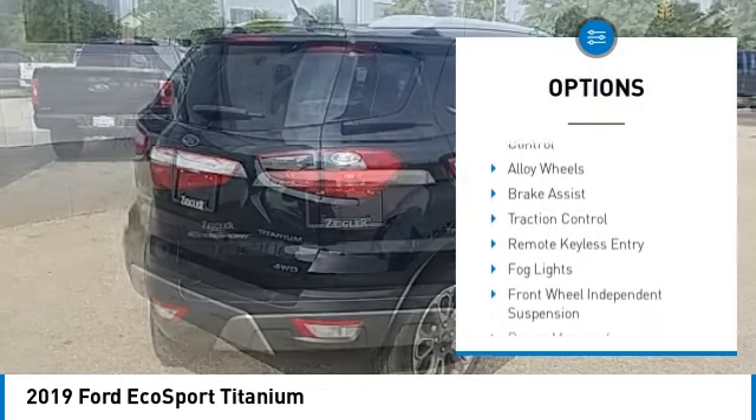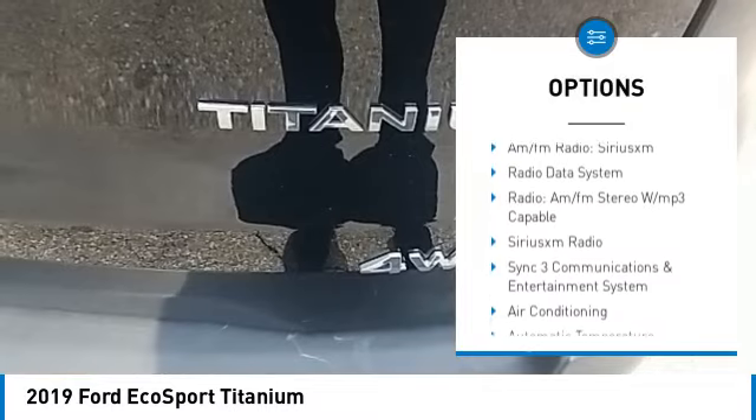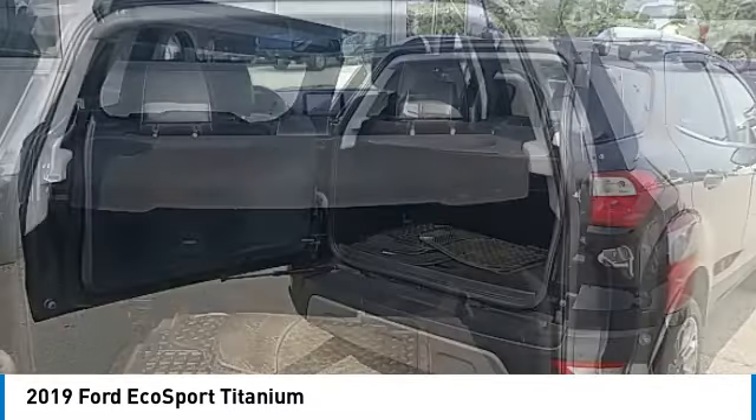Here are some of this vehicle's great options: rain sensing wipers, electronic stability control, alloy wheels, brake assist, traction control, remote keyless entry, fog lights, and front wheel independent suspension.